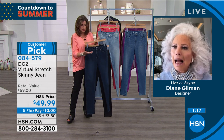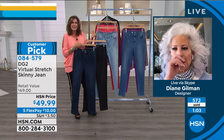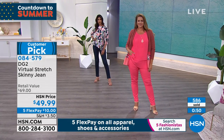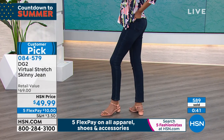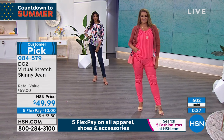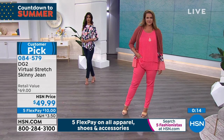All the zippers work, the grommets have never popped, the side seams are fine — they still fit because they're so forgiving. I don't know how many pairs of virtual stretch I have, but once you get into this comfort level, you will never go back to regular denim again. You will think: I'm not going back into those torture chambers.